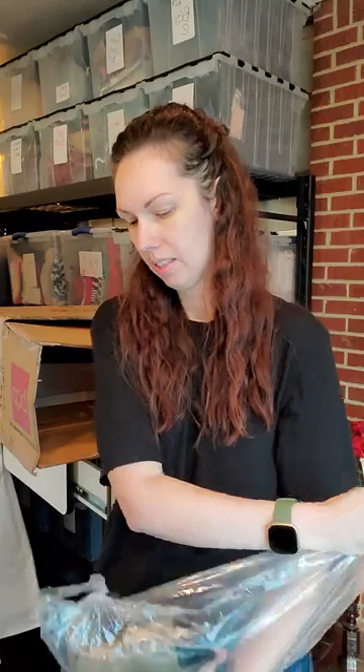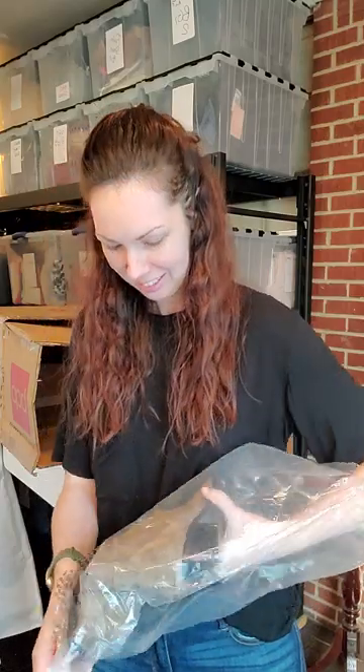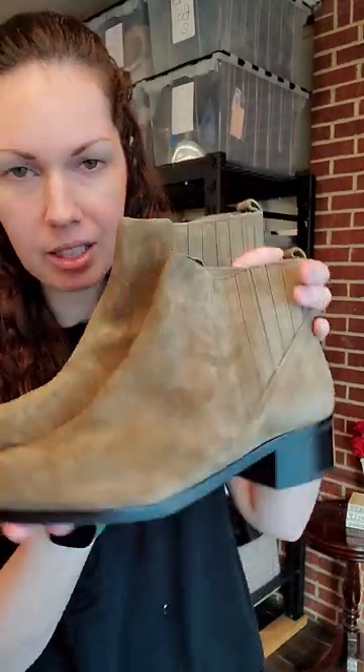Some more booties! Let's see what we got. I like this color — how cute is that? Isn't that pretty? Mark Fisher LTD, size seven. So cute.